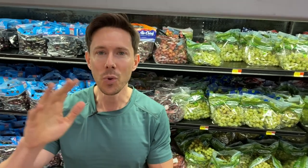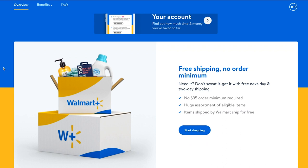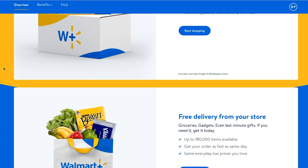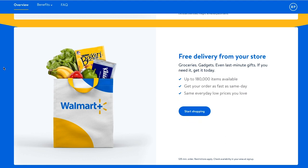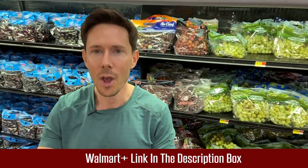Here's the kicker. You can get free same-day delivery of all the groceries they have in store for the same exact price. There's no hidden fees, there's no markups. When you click the link in the description box and go to walmartplus.com, you'll get a free trial. Try it out using the link in the description box. Less talking, more shopping — let's go walk around Walmart.